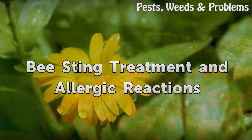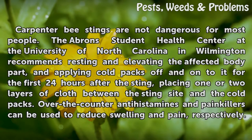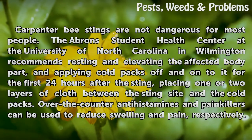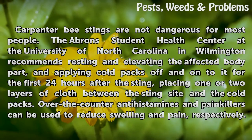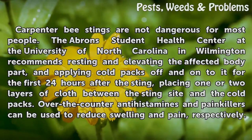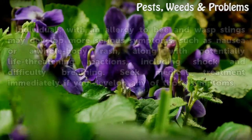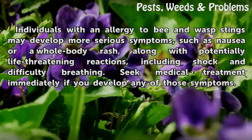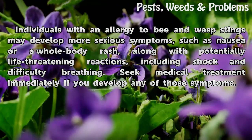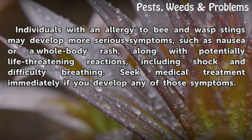Bee Sting Treatment and Allergic Reactions. Carpenter bee stings are not dangerous for most people. The Abrams Student Health Center at the University of North Carolina in Wilmington recommends resting and elevating the affected body part, and applying cold packs off and on for the first 24 hours after the sting, placing one or two layers of cloth between the sting site and the cold packs. Over-the-counter antihistamines and painkillers can be used to reduce swelling and pain, respectively. Individuals with an allergy to bee and wasp stings may develop more serious symptoms, such as nausea or a whole-body rash, along with potentially life-threatening reactions, including shock and difficulty breathing. Seek medical treatment immediately if you develop any of those symptoms.